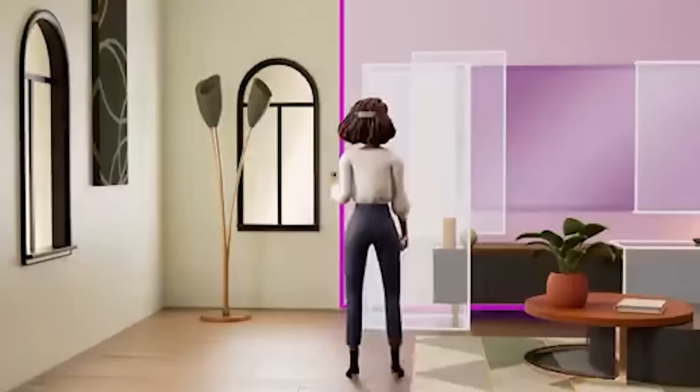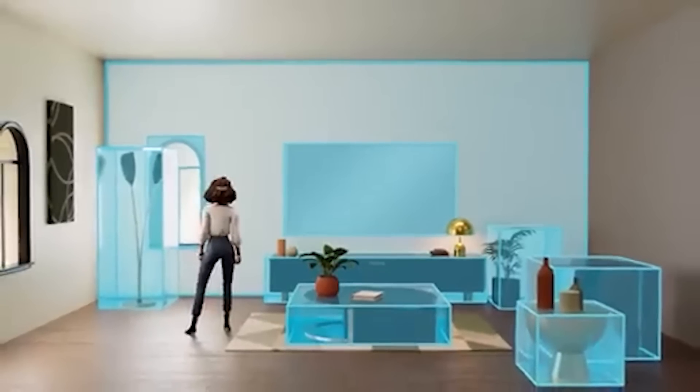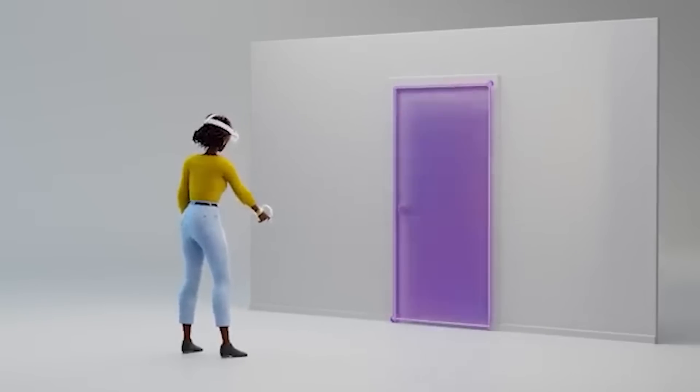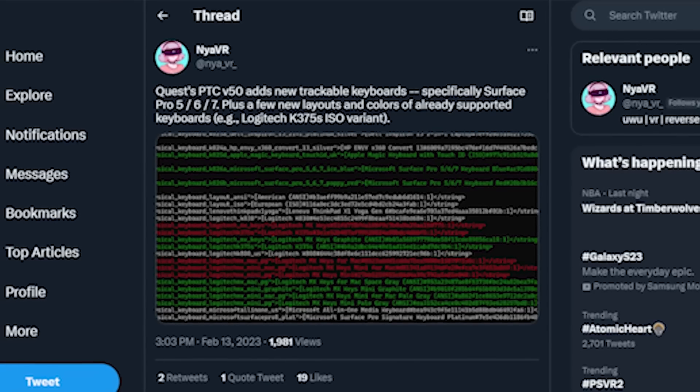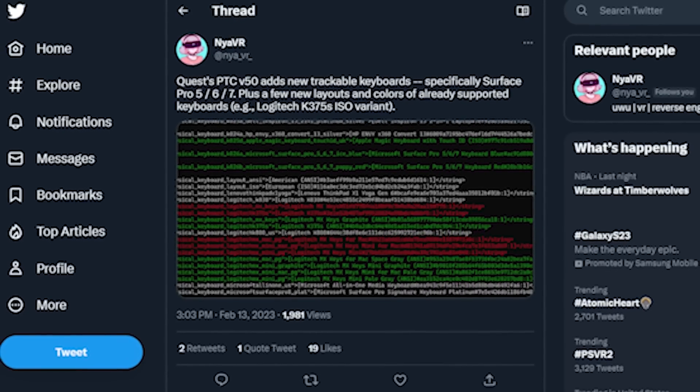Hopefully that means that when Quest 3 launches this fall with color passthrough — giving a lot more people access to that instead of just Quest Pro — you'll be able to build out your whole room in mixed reality, interact with things, or just know where your TV is so you don't punch it in VR. On top of that, more keyboards are going to be supported, with brands like Logitech, Apple, and Samsung getting added into the Quest system.